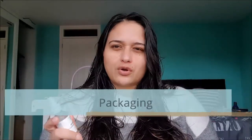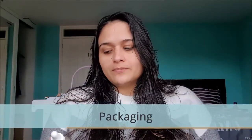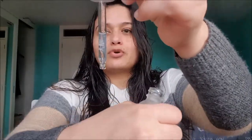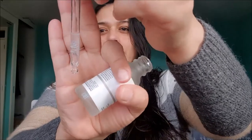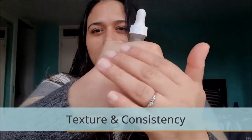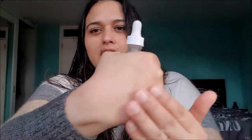Let's first talk about the packaging. The Ordinary Buffet serum comes in a matte glass bottle with a white dropper. The product itself is a hazy, milky serum with very good consistency, as you can see.